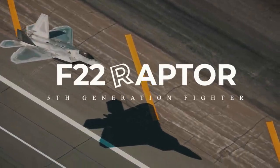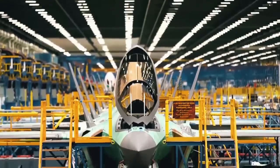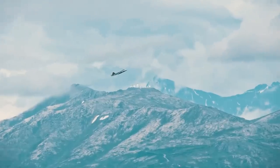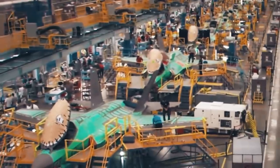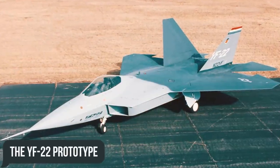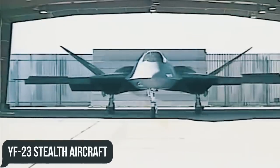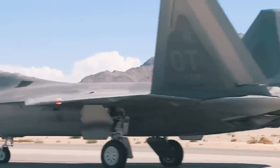The F-22 Raptor can truly be called a masterpiece of military engineering. Its designers succeeded in combining extremely high flight performance with the latest electronics, at a time when most countries were only dreaming of a fifth-generation fighter. Perhaps this is why the United States flat out refused to export it? How did the YF-22 prototype manage to defeat its arch-rival, the nearly perfect YF-23 stealth aircraft? We will be answering this question and others in today's video.